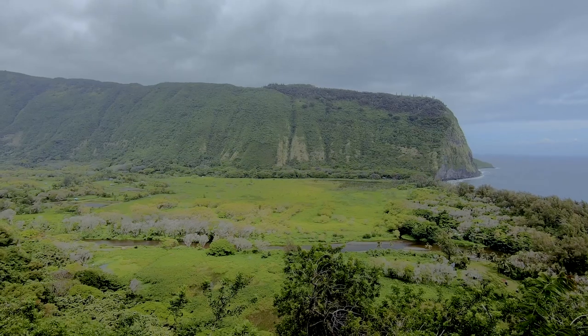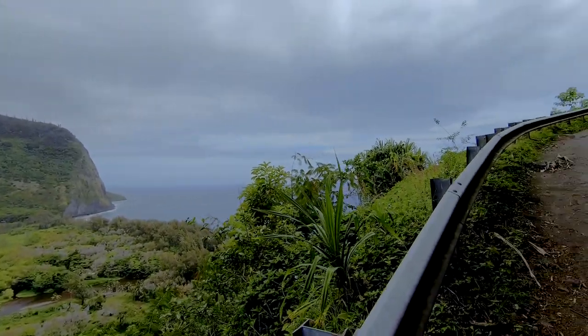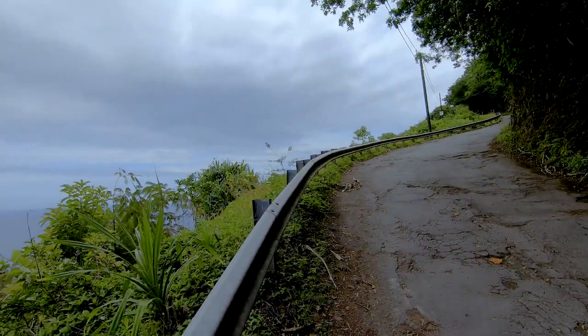One of the great things about this hike is that no matter how much it hurts, either on the way down or the way up, you can walk right over to the edge and take in this gorgeous view.